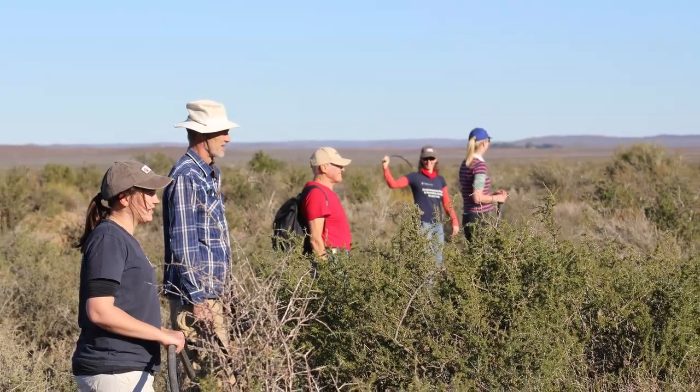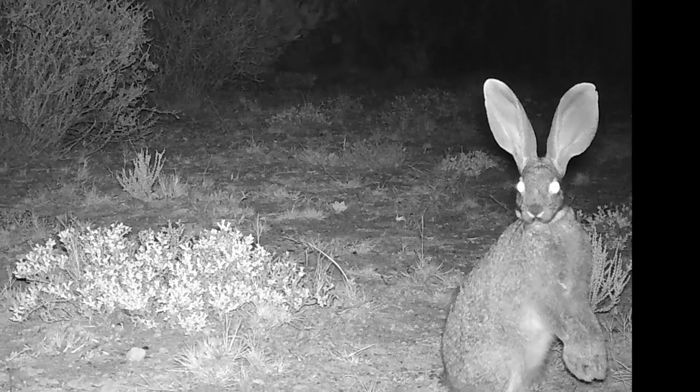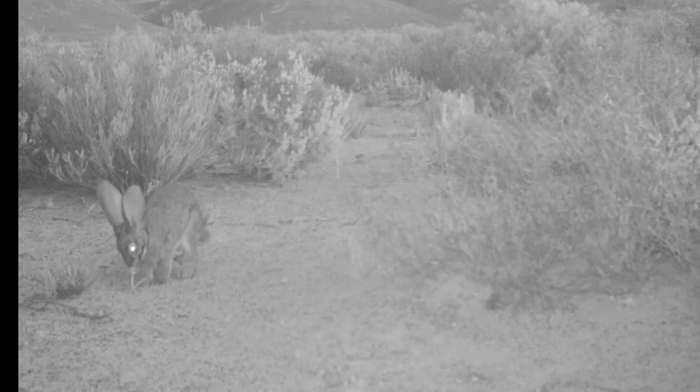In the past, food surveys were used to find rabbits, but this method is very inefficient, costly and time-consuming. In 2012, the Endangered Wildlife Trust started using camera traps to detect presence. While this method is very effective, it is time-consuming and the area covered during a survey is limited.